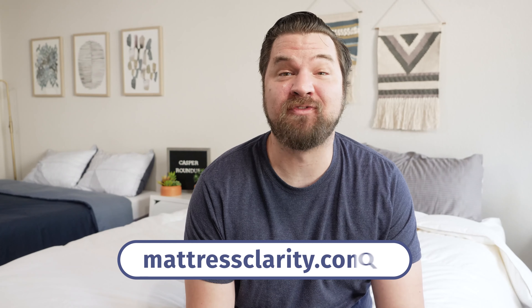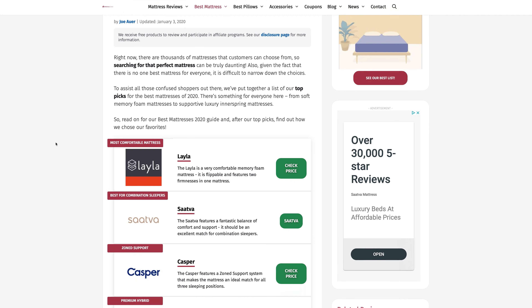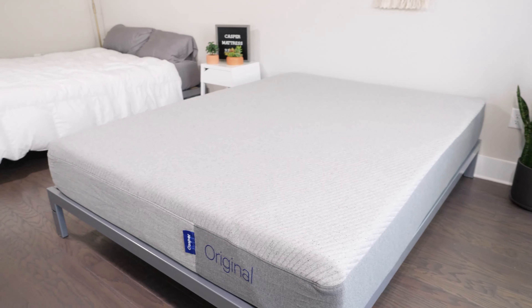If you want to see a list of our top picks for mattresses, head over to mattressclarity.com. You'll find great reviews on mattresses, bedding, and pillows, and some great discounts as well. Stick around — at the end of the video I'll be answering frequently asked questions about the Casper mattresses. I also want to say that when talking about the original Casper mattress today, I am talking about the all-foam version, not the Casper Hybrid version.